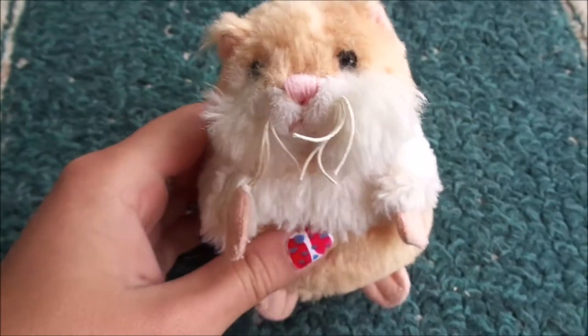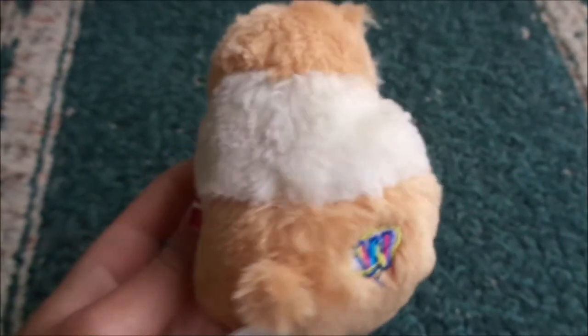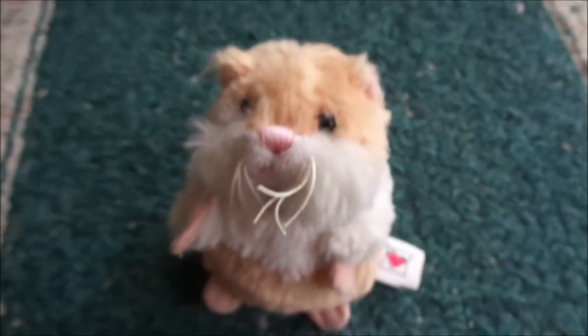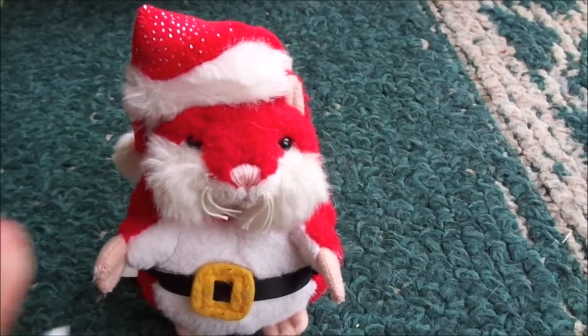My first one was Kiki, the honey hamster. And then Nicholas, the Nick maize and hamster.